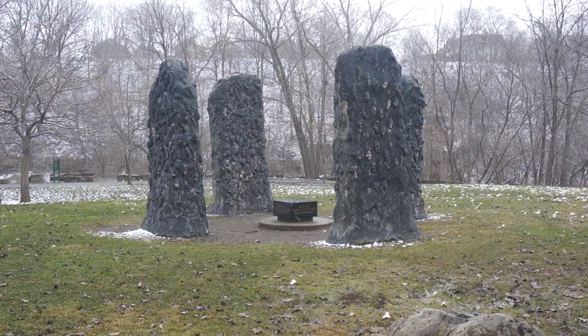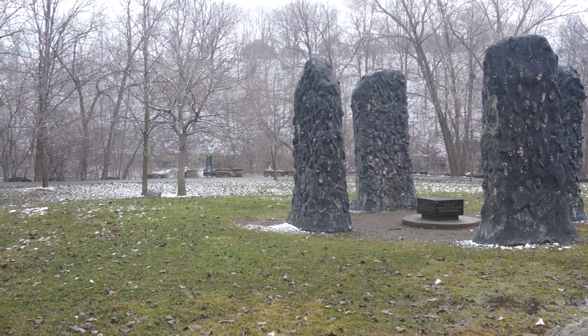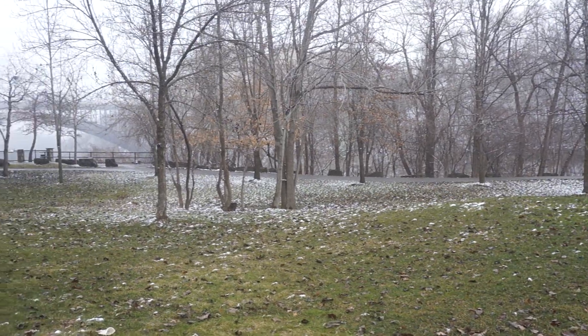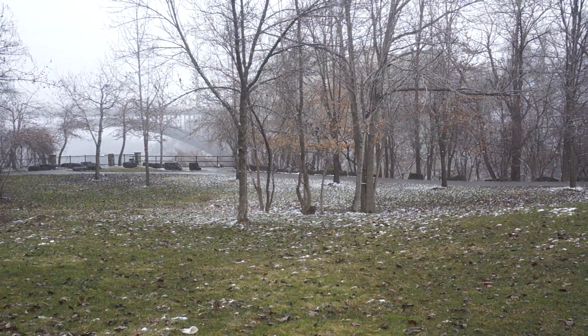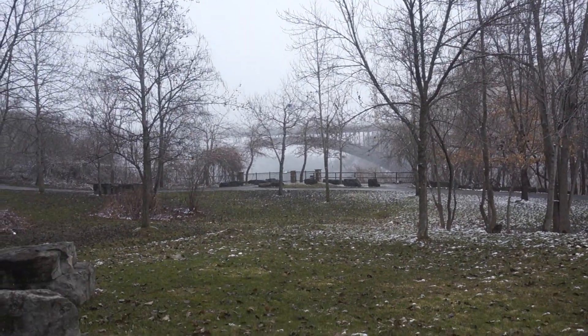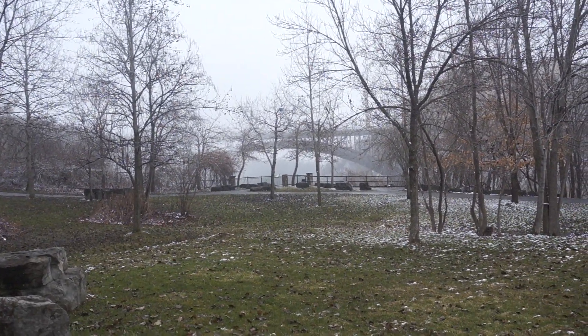Now we're going to travel on to the area where Lower Falls is — right about there. And then in the distance we have the Driving Park Bridge.